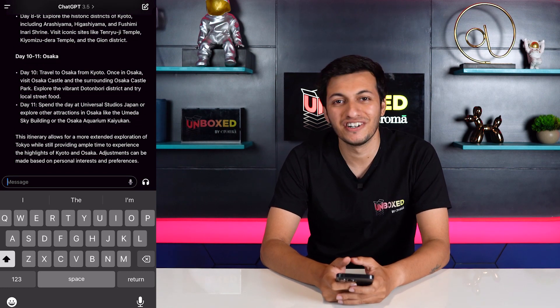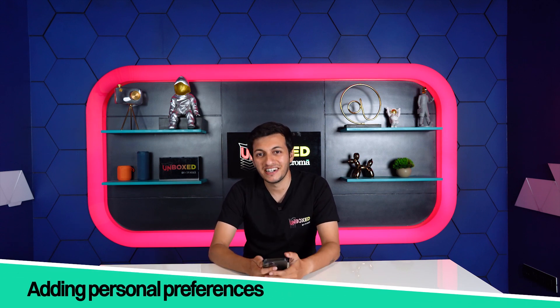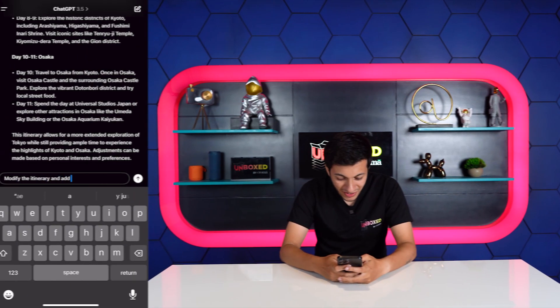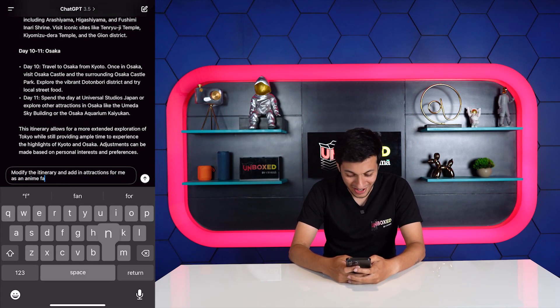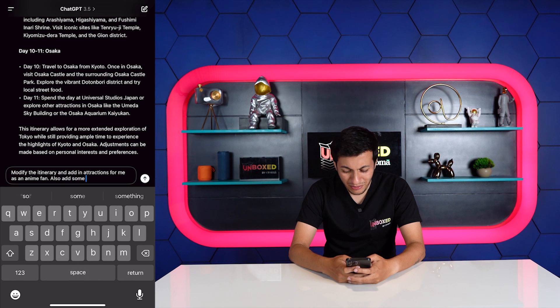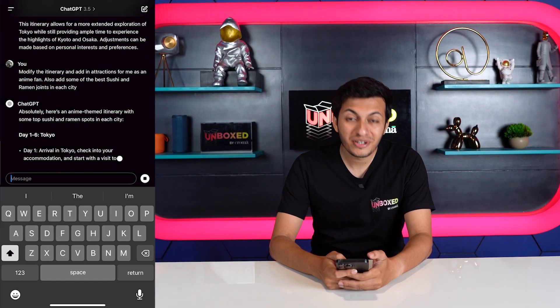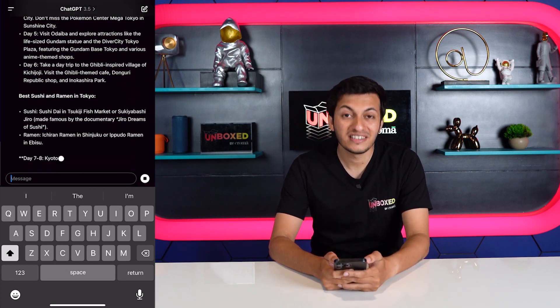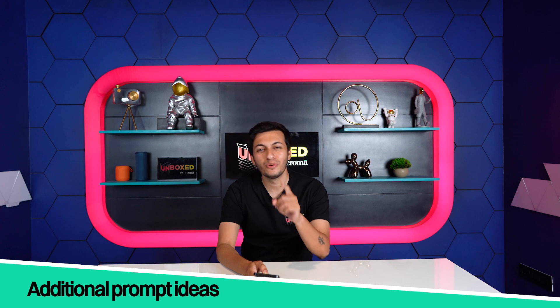I'm going to take it even further by adding my interests in food and entertainment. I prompted: modify the itinerary and add in attractions for me as an anime fan. Also add some of the best sushi and ramen joints in each city. The itinerary has now changed and includes more attractions that weren't there before. And that's how you use ChatGPT to plan a vacation.